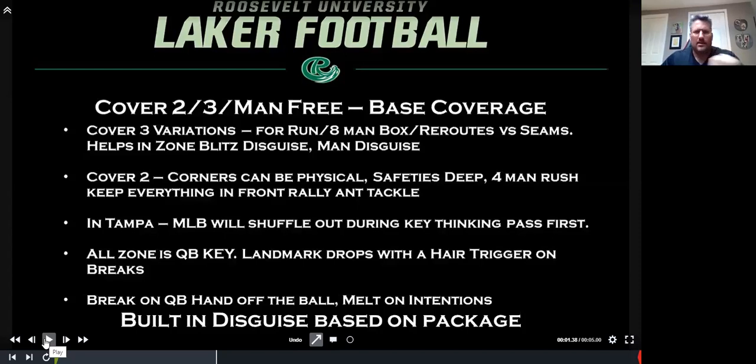When you're looking at the cover two stuff, the big thing is that the corners are allowed to be physical. Your safeties are deep, staying on top of everything. I pulled clips from the Cowboys and the Jaguars, who are our traditional Tampa Two teams. They're very deep — some of these guys are three yards deep. Four-man rush, keep everything in front, rally and tackle. In the Tampa defense, the middle linebacker's going to shuffle out, keeping things thinking pass first. The attitude we set is you want to be thinking it's a draw play first — ease out, ease out, oh it's run and rally.